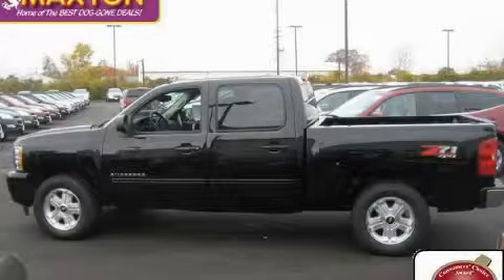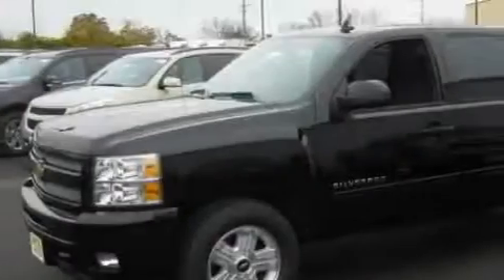This is a 2009 Chevrolet Silverado. It has what you need for work as well as what you want for play.